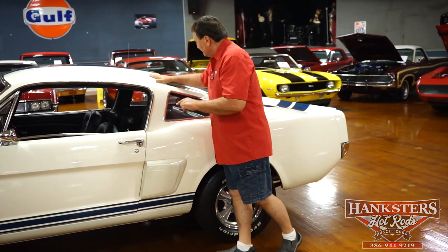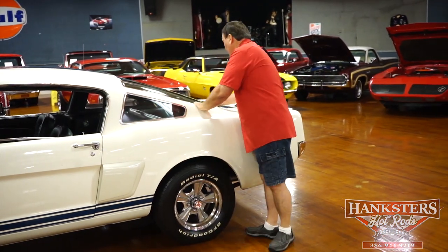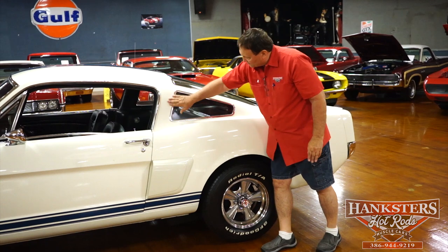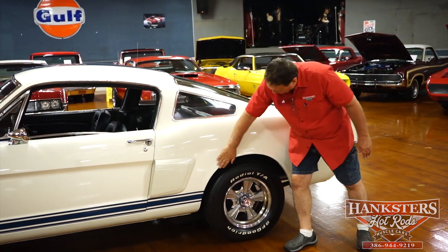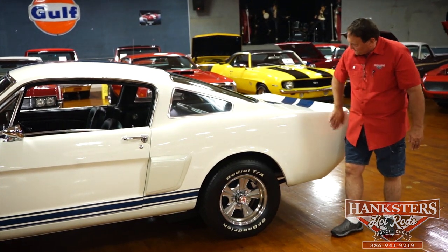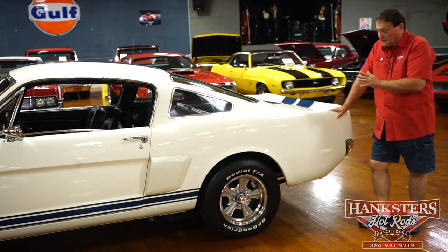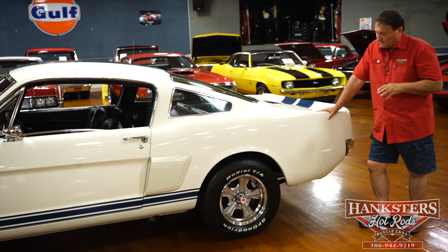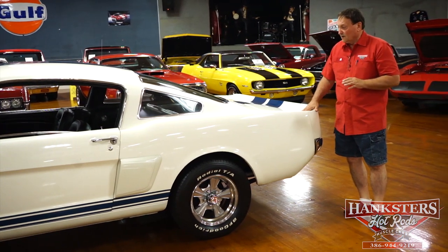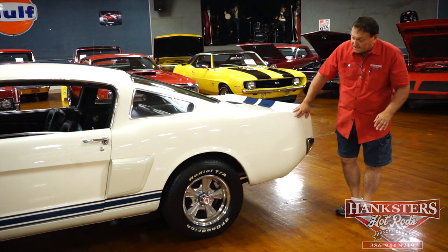Trim around the back window is absolutely clean. Tinted glass on the back light also. Trim around the plexiglass windows is really, really nice. Quarter panel the same way — nice tin everywhere. It's a very nice car down the driver's side with no waviness or deviations. The quarter panel, door, and fender all line up just as nicely as you could possibly hope for a 1960s vehicle.